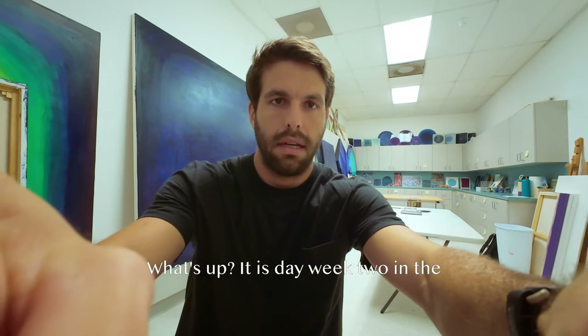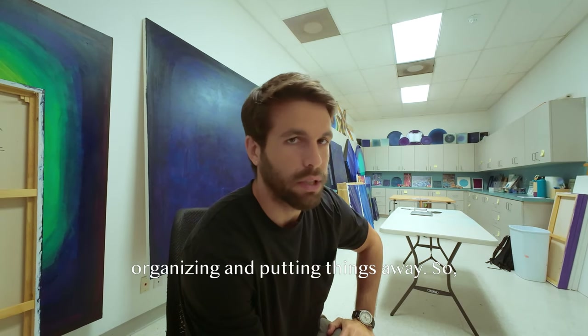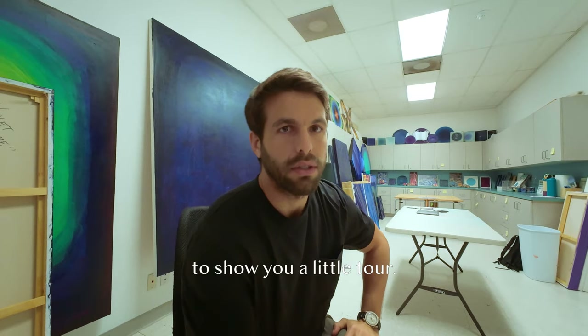What's up? It is day week two in the studio. Just finished organizing and putting things away, so feeling moved in. Wanted to show you a little tour.